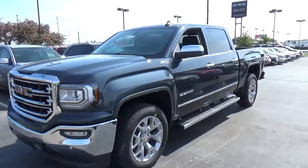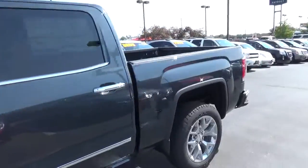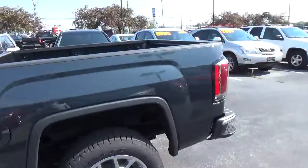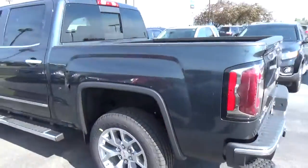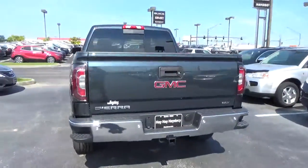Today we've got a 2017 GMC Sierra 1500 SLT with four-wheel drive, a dark slate exterior, and a jet black interior. 5.3 liter EcoTec3 engine with an automatic transmission.